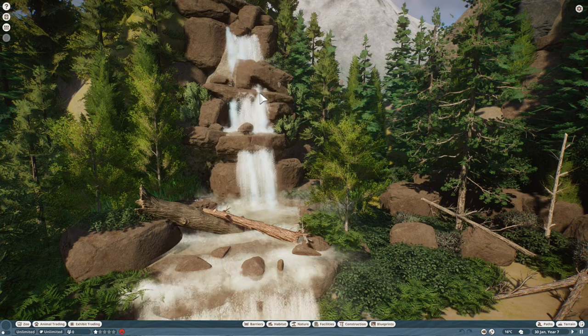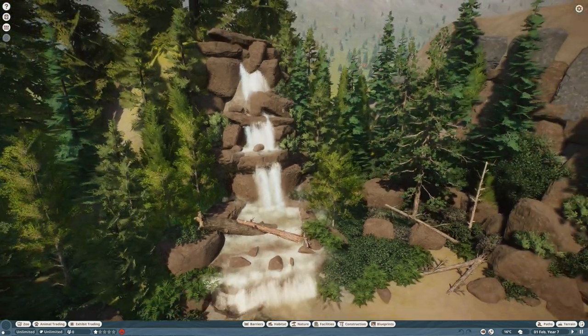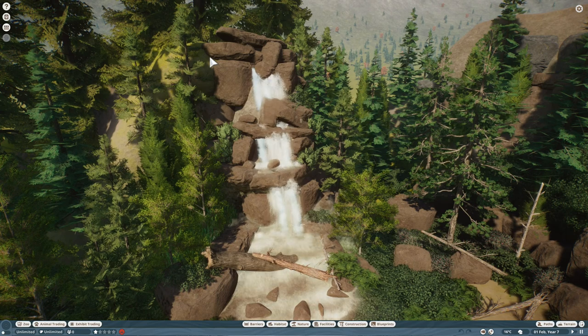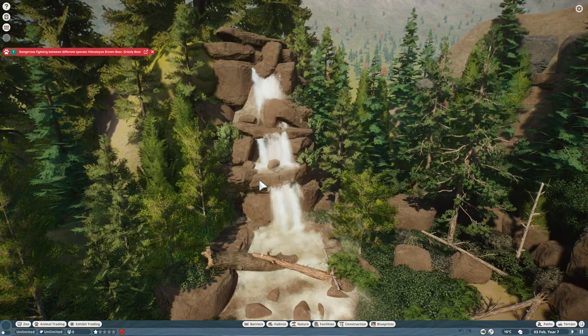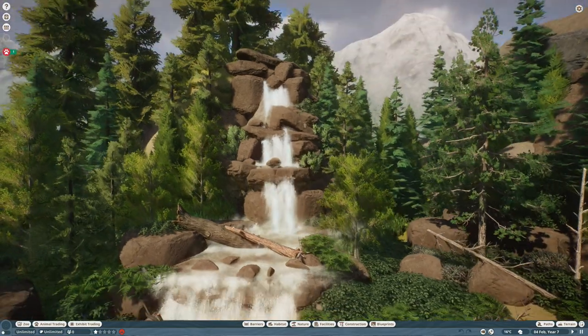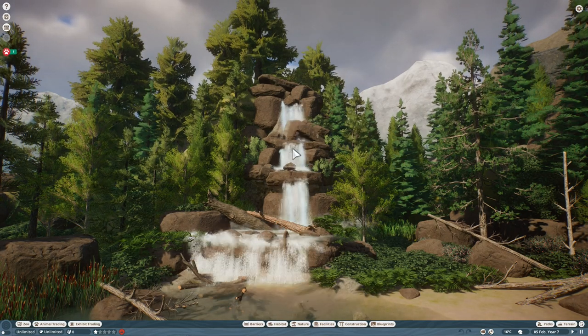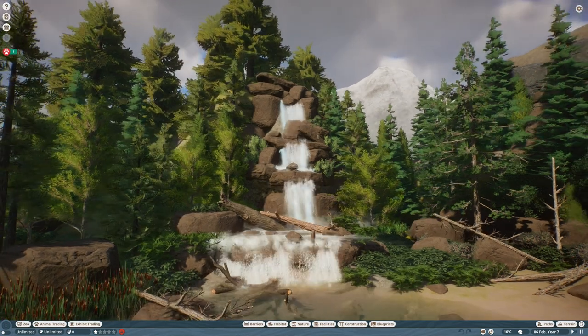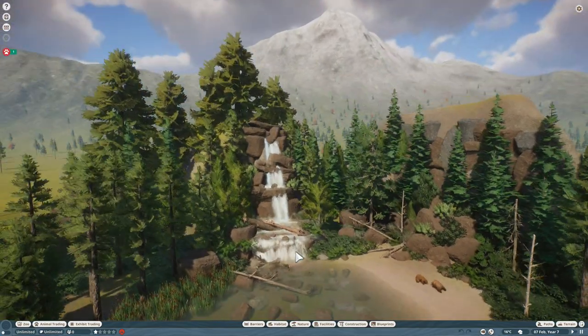What I could probably do better is change the angle of some of the falls — maybe have the top come in a little more from the left, splash down into a pool, have it switch back to the right, splash down, and then left again as it comes down into the main pool. Whereas you can see mine just kind of tiers straight down. There's always little things you can change and mess with.